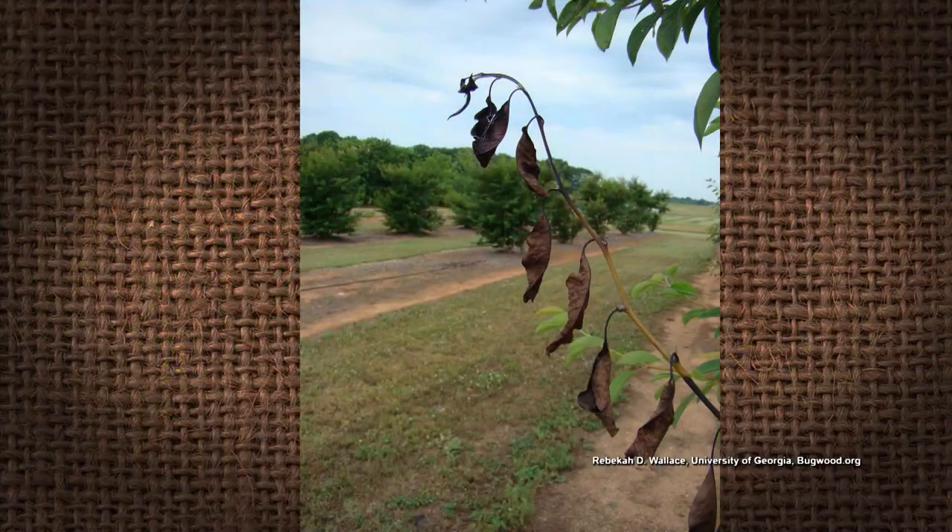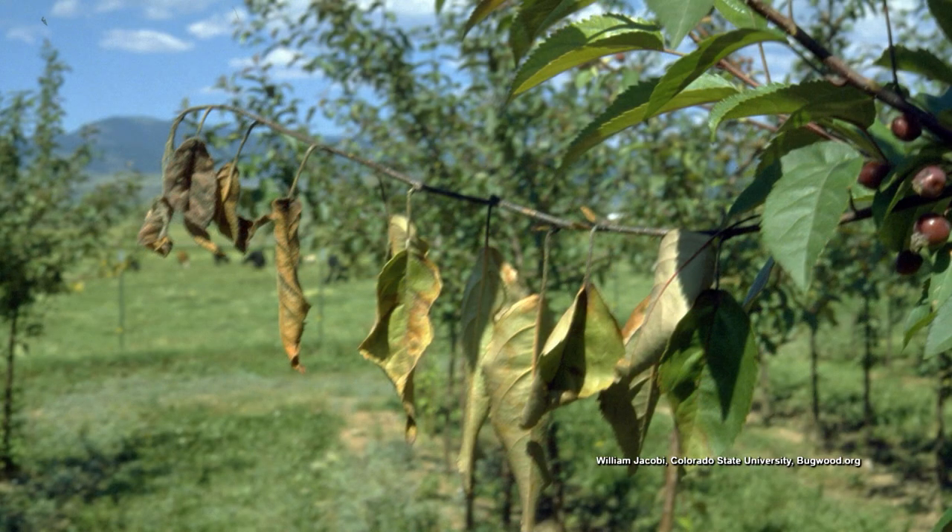I thought about fire blight on this — that was another disease I looked at with cherry trees and other fruit-bearing trees. But this is not fire blight. Fire blight will have that distinct shepherd's hook on the stems where it crumps over, and the leaves don't fall off. That is something about fire blight: the leaves don't fall off — there's no abscission.